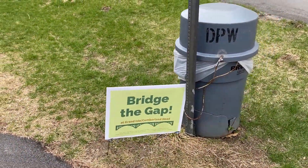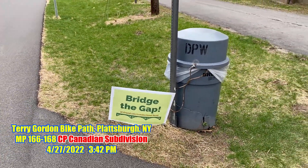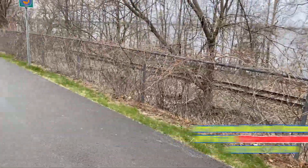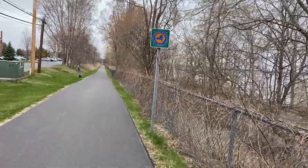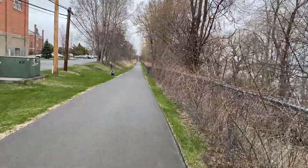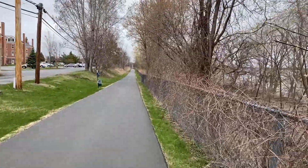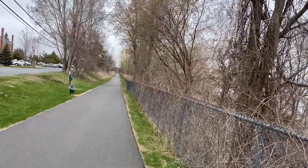Look at this folks — 'Bridge the Gap at Grand Isle.' I don't know if they're trying to pass a law or something to get a bridge between Cumberland Head and Grand Isle. I've thought about it many times and heard people talk about it, but it just seems impractical. But if someone wants to put a bridge there, that'll let me go rail fanning in Burlington a lot more.